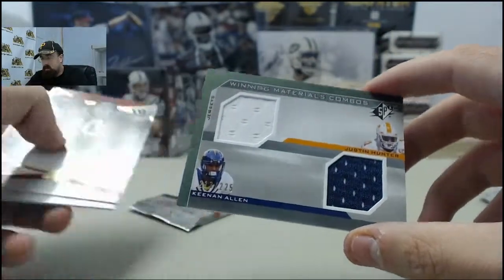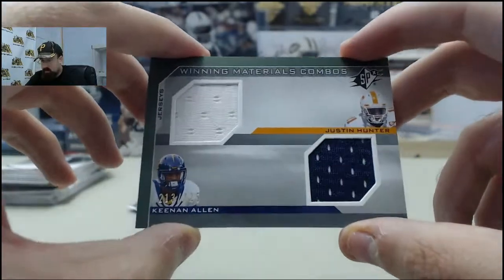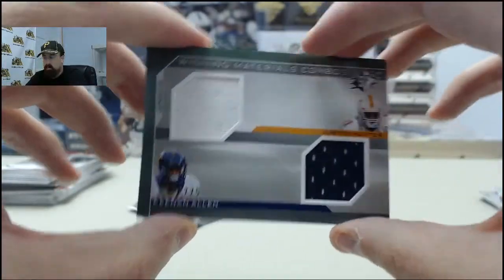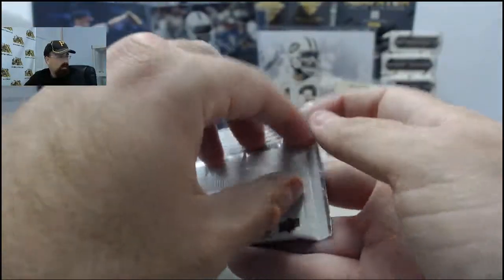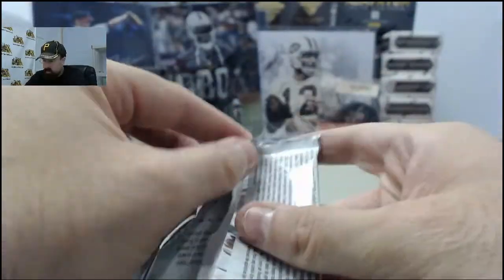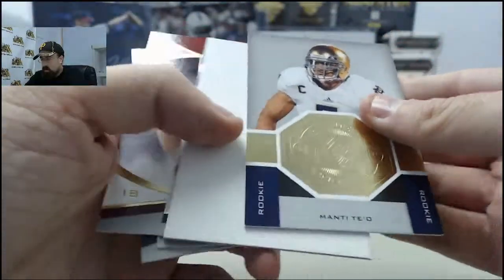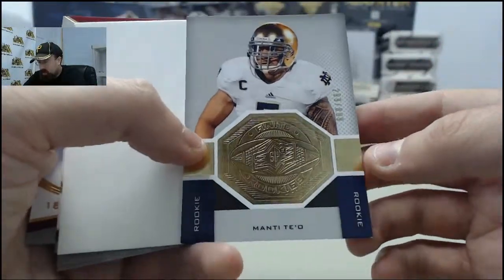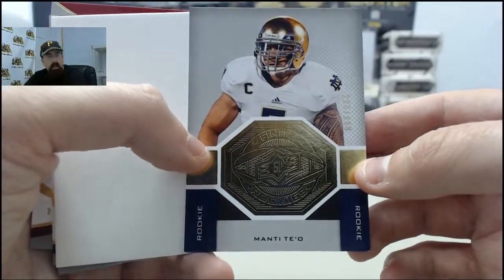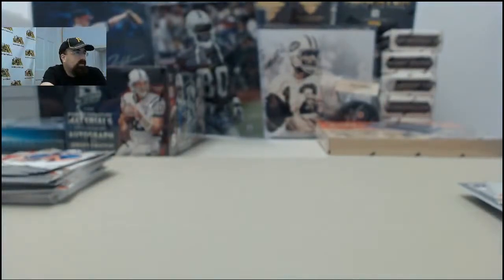Winning Materials Jersey Duel — Keenan Allen and Justin Hunter, that is 213 of 225. And the final pack here in a solid box of SPX for Lockdown will finish up with a Manti Te'o Finite Rookie, 299 of 899. Lockdown, appreciate you breaking live with us here on Breakers TV — we'll get those cards out to you today.